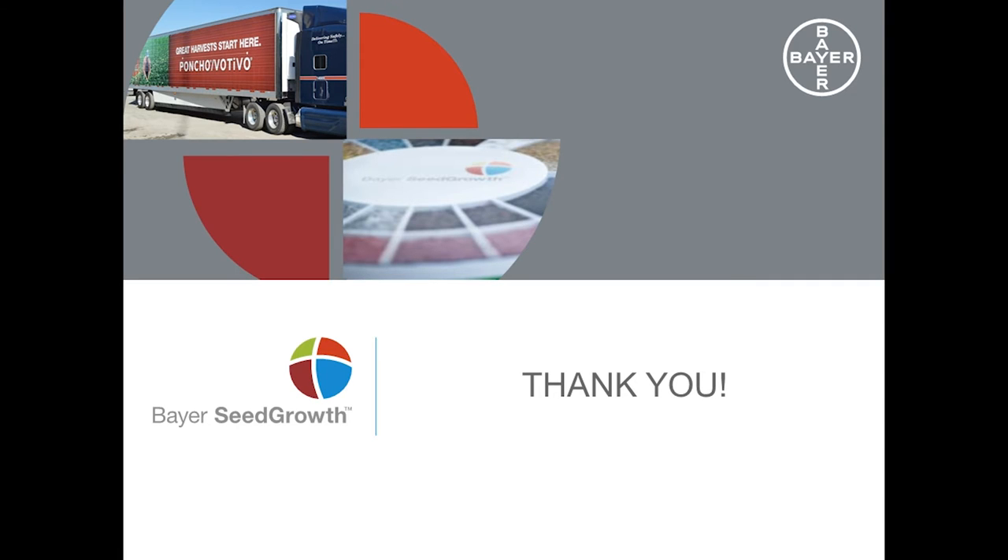In summary, growers must decide whether the use of a seed treatment is needed, balanced against the potential economic loss if a seed treatment is not used. Seed applied technologies provide growers benefits with respect to safety and plant health. Seed treatments allow growers to choose the right variety for their area, plant when conditions are right, and maximize yield and profitability.